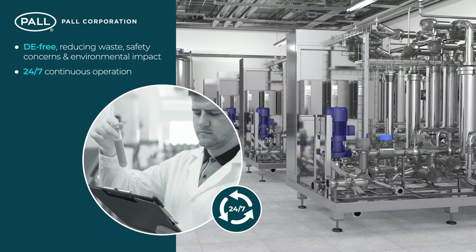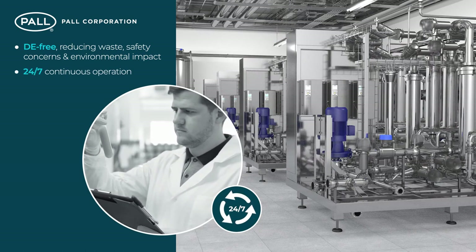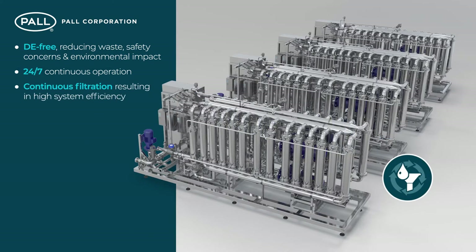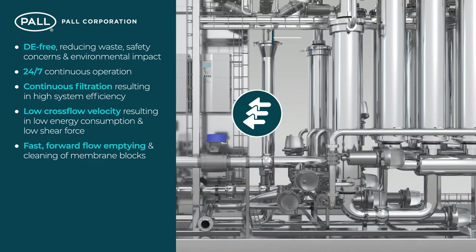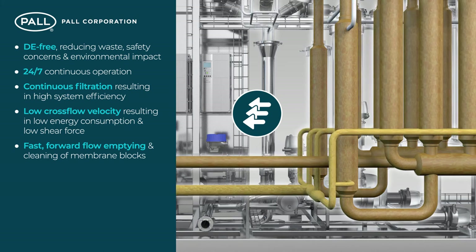Intelligent, 24/7 continuous operation resulting in more reliability and consistency with less reliance on highly skilled labour. Continuous filtration and high system efficiency due to Profi's modular technology and inline module testing. Low cross flow velocity resulting in low energy consumption, low shear force and excellent beer quality. Fast, forward flow emptying and cleaning of membrane blocks resulting in low oxygen uptake and reduced beer losses.